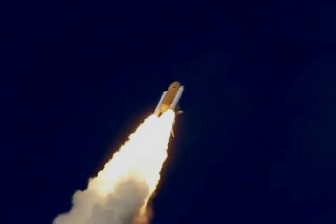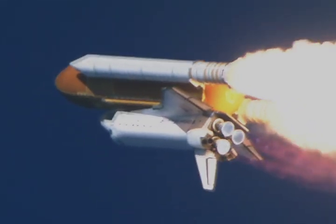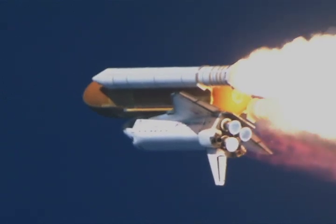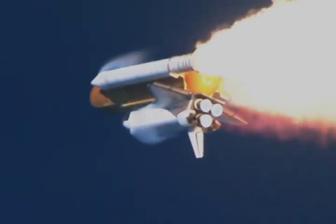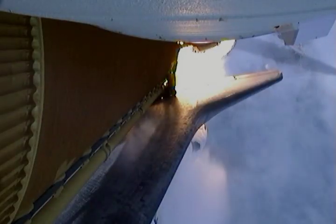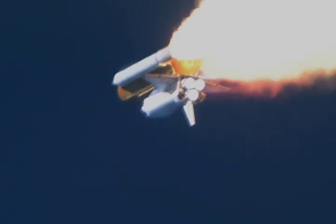40 seconds into the flight, the three liquid fuel main engines throttling back to 72% of rated performance in the bucket, reducing stress on the shuttle as it goes transonic. Engines now revving up, standing by for the throttle up call.